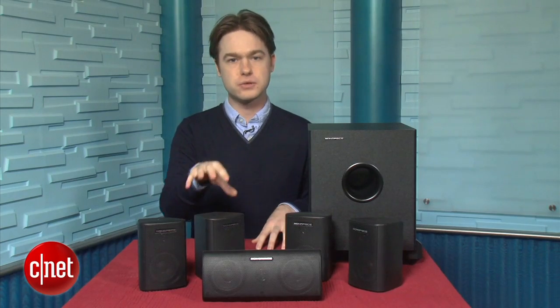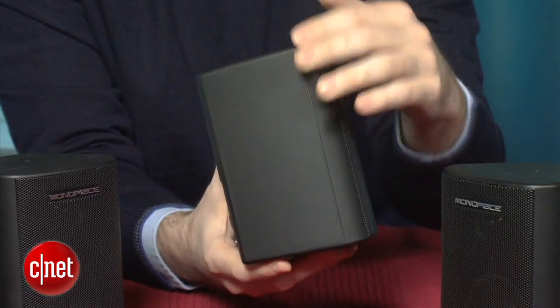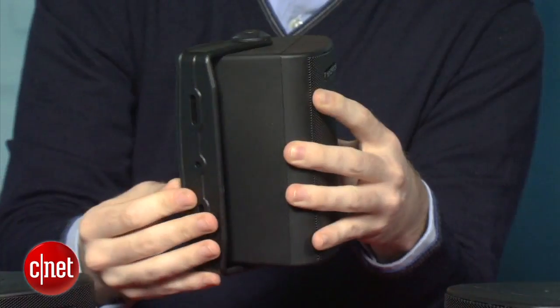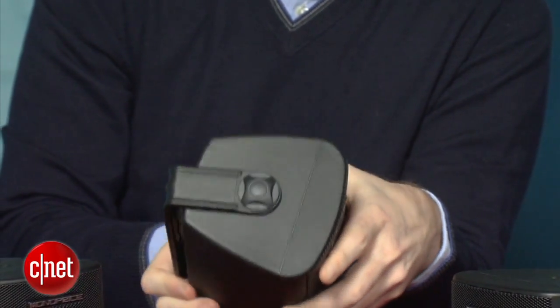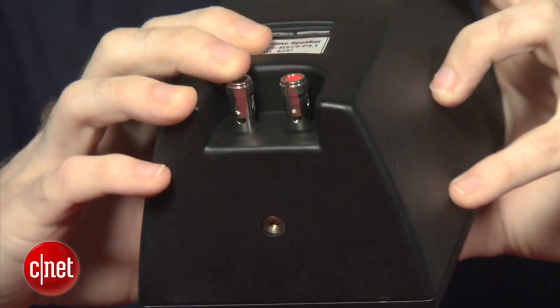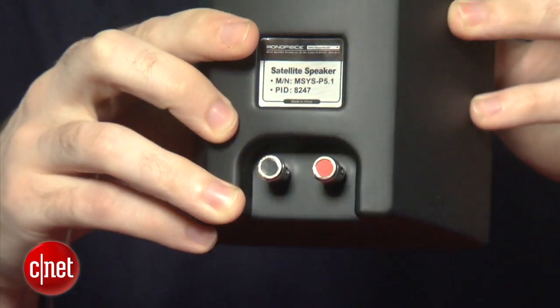The system includes four small satellite speakers, a center channel, and a subwoofer. The cabinets are plastic with a sandy texture, but they have some weight to them, so they don't feel completely cheap. At this price, we were also shocked to see Monoprice include four swivel wall mounts in the package — something you don't even find on more expensive speaker systems. Around back are metal speaker connectors, though they won't accept banana plugs and require 16-gauge or thinner speaker wire.